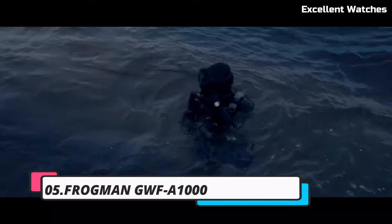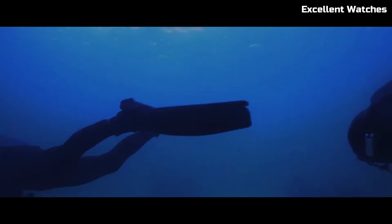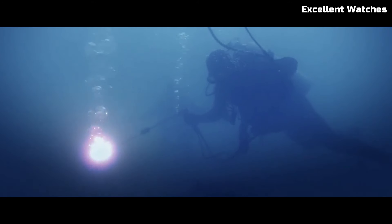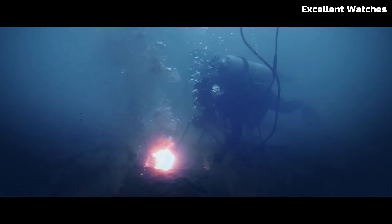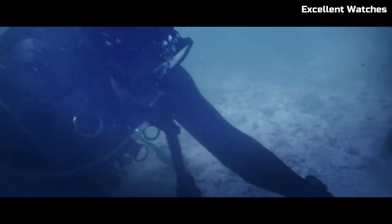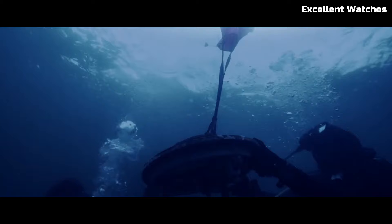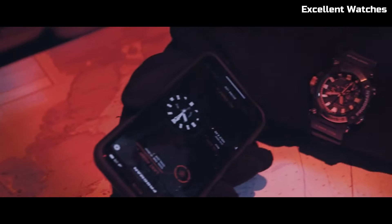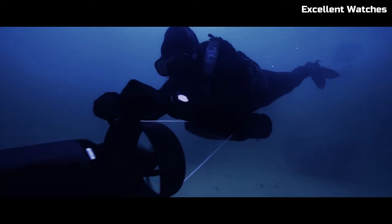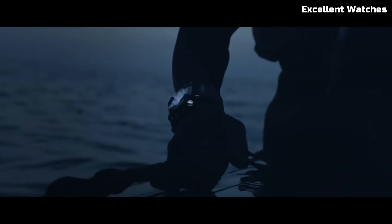Number 5: Casio Frogman GWF-1000. The Casio Frogman GWF-1000 is a highly sought-after timepiece, boasting cutting-edge technology and an iconic design. Part of Casio's G-Shock line, it's engineered for ultimate toughness. Its carbon-core guard structure ensures exceptional durability while maintaining a lightweight feel. This digital-analog hybrid watch comes equipped with a triple sensor, allowing for precise measurement of depth, temperature, and bearing, making it an essential tool for professional divers. The striking aesthetics of the watch, along with its exceptional functionality, make it a standout choice for those seeking both style and performance. The Frogman GWF is a testament to the fusion of innovation and rugged elegance.